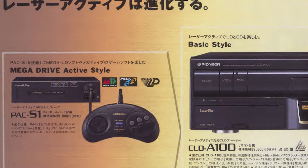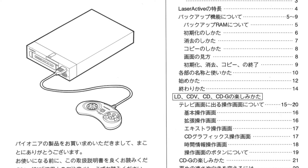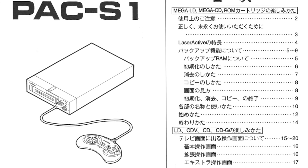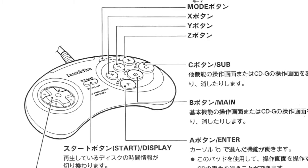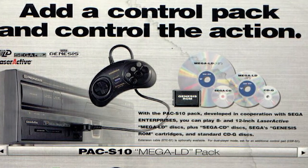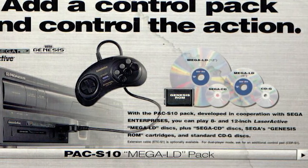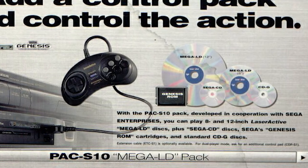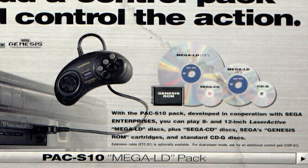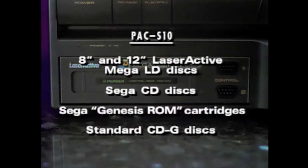The other half of the games were playable using the Mega-LD pack, which included a cartridge slot for Genesis games as well as two controller ports. Just like the LD-ROM2, it also came bundled with a special edition controller. Once the pack was installed, Sega CD games could be played in the CD tray, while another separate proprietary format, the Mega-LD disc, again utilised 8 and 12 inch LaserDiscs. Sadly, the 32X is not supported, but that was not to see the light of day for another 12 months, so that's probably the reason why.